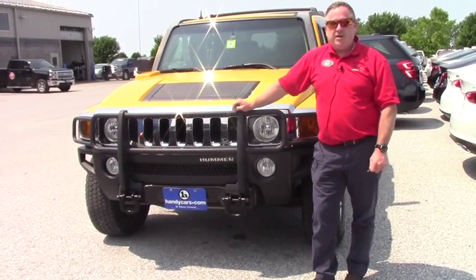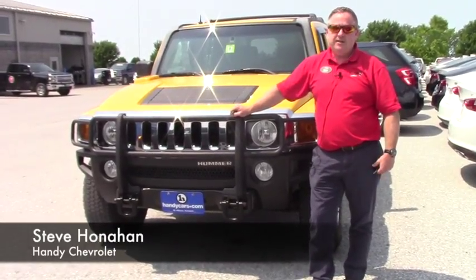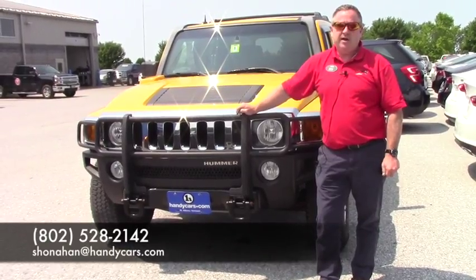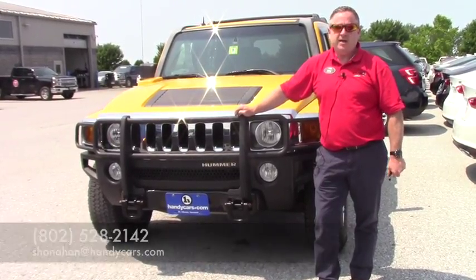If you're interested in coming down and checking out the '06 Hummer that we just got in, get a hold of me, Steve Honahan, 802-528-2142, or online at shonahan@handycars.com. Thanks.